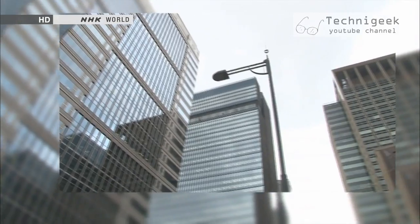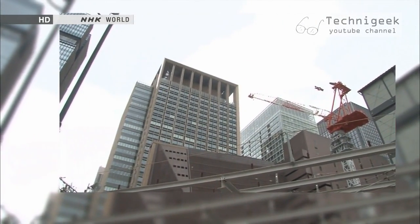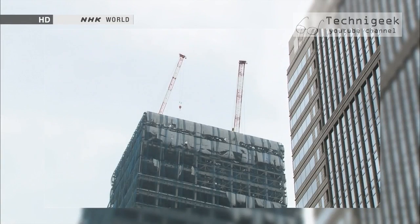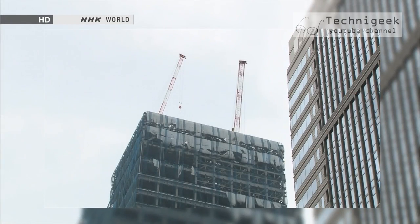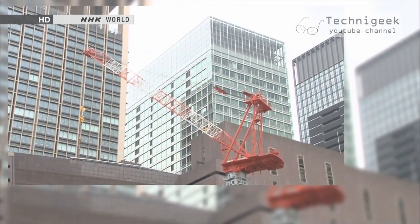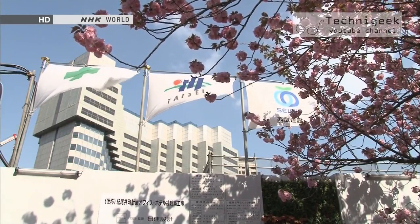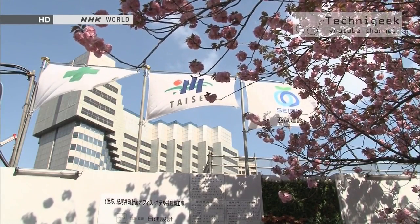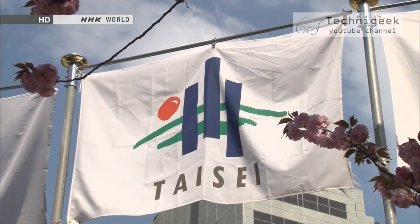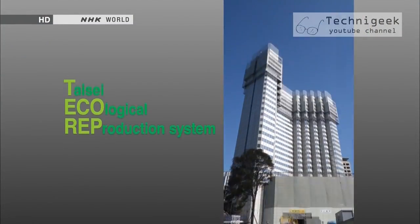The word demolition usually conjures up images of huge cranes and other heavy machinery which cause significant environmental problems, including noise and heavy vibration, as well as dust and debris. But Taisei Corporation has found the solution: a demolition method called the Teco-Rep system, which gradually shrinks down buildings with minimum impact on the environment.